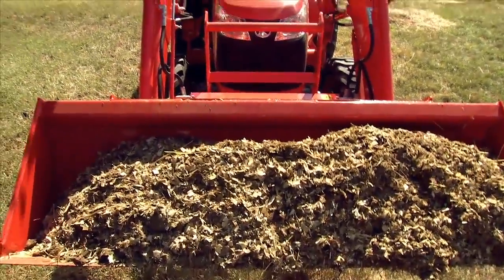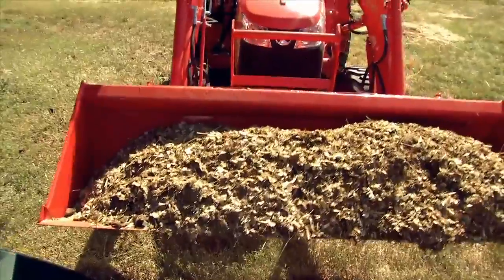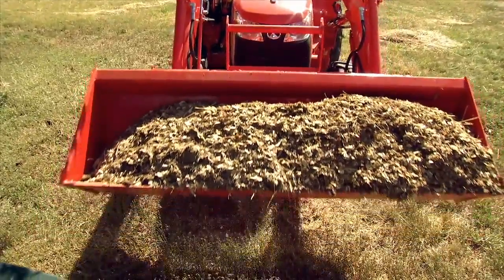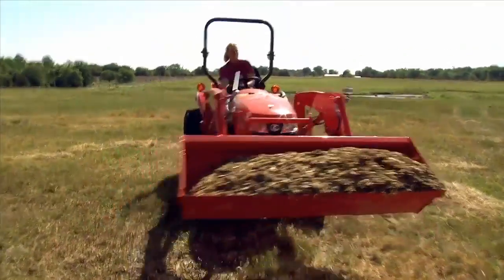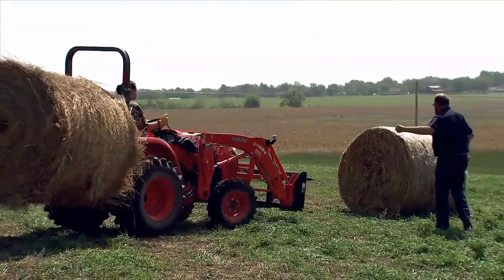One of the most useful mounted tools includes the hydraulically operated front-end loader. You can use this implement with a utility bucket to dig, grade, carry, spread, and even remove snow. Want to move large round bales of hay?